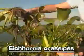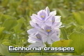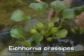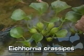Water hyacinths vary in size from a few inches to over three feet in height. They have showy lavender flowers, and rounded, leathery leaves that are attached to erect, spongy, and sometimes inflated stalks.